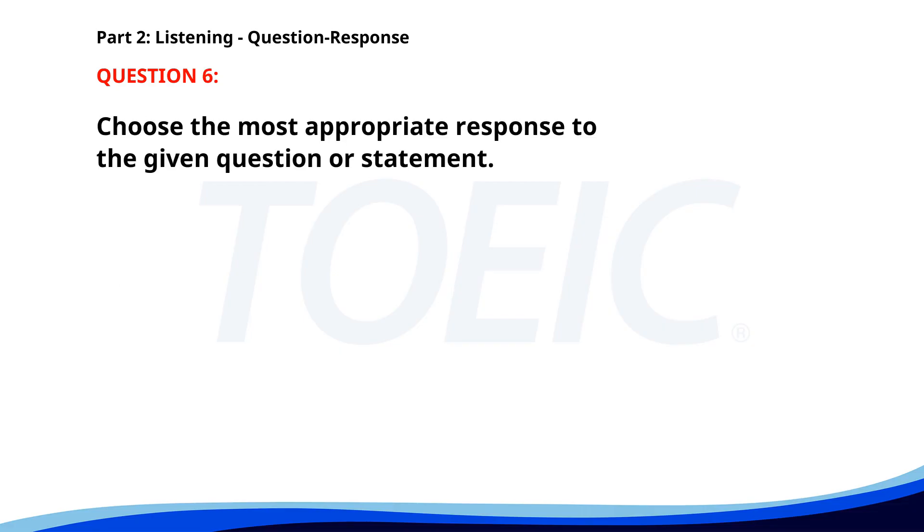Number 6. What time does the cafeteria open? A. Yes, it's next to the library. B. At 7 in the morning. C. I had a sandwich. The correct answer is B. At 7 in the morning.